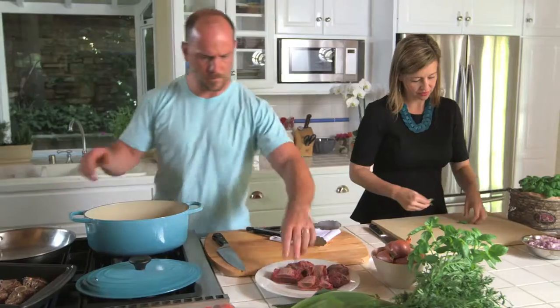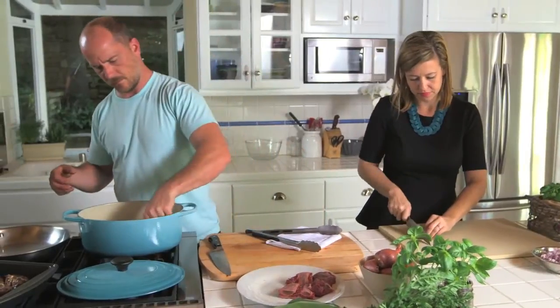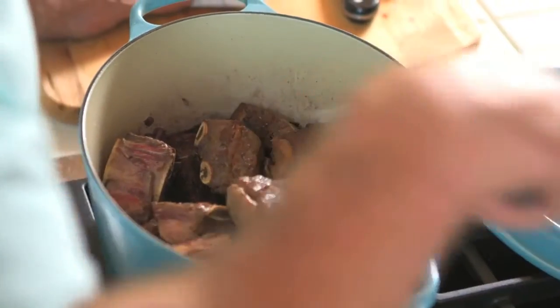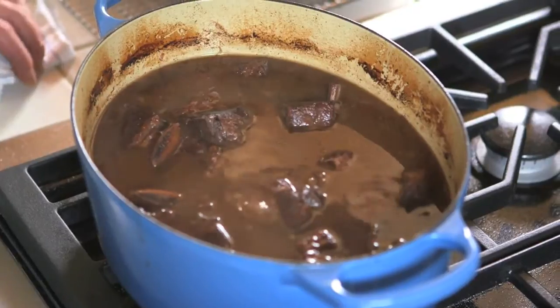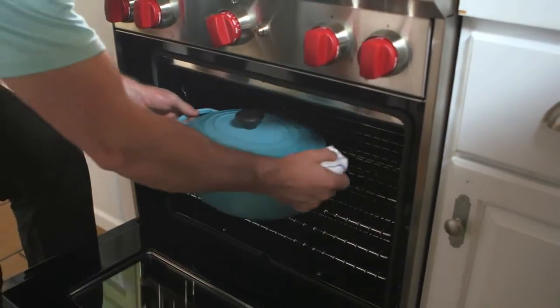Once the meat is all seared, it comes out of the pan and we caramelize the shallots, just reinforcing those flavors. All those caramelized flavors from the shallot, the initial roasting of the meat, and the wine all come together into a really great glazing sauce.